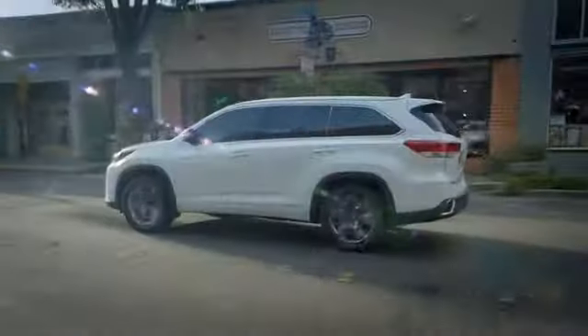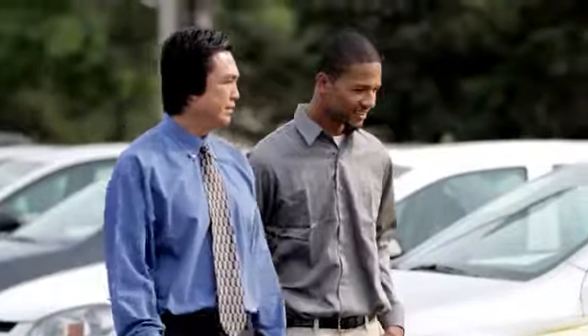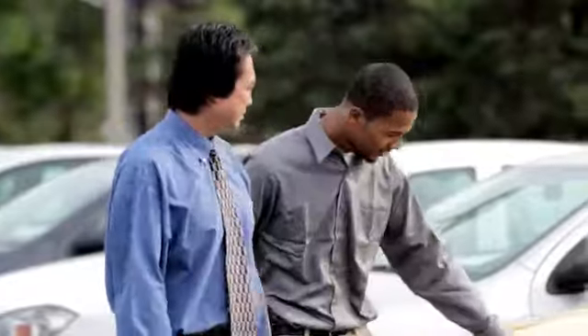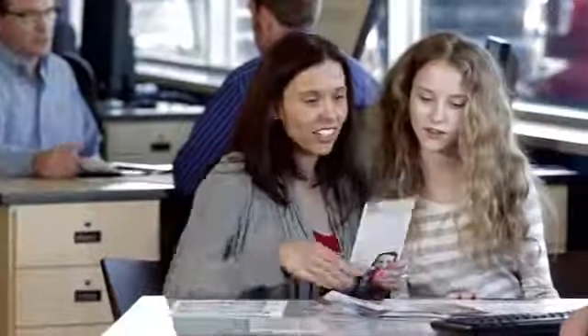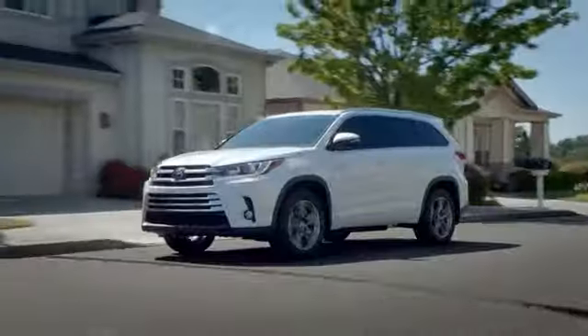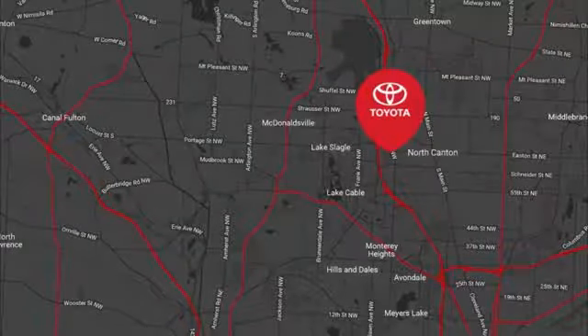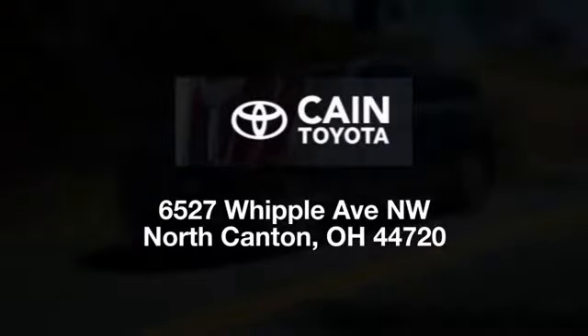Whether you're in the market for a new Toyota, a sporty Highline, or a budget car, you'll find it on Cane Toyota's 10-acre lot. With over 500 vehicles on sale every day, a friendly, professional staff, and a fun, hassle-free experience, why shop anywhere else? Cane Toyota, conveniently located at 6527 Whipple Avenue Northwest in North Canton, Ohio — just 10 minutes from the Pro Football Hall of Fame.